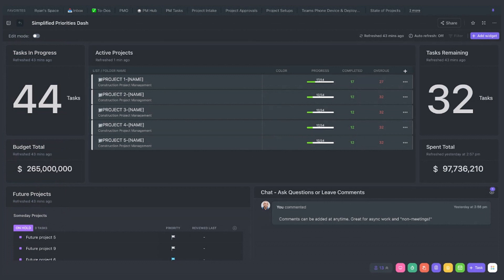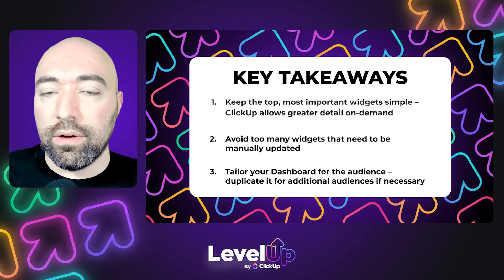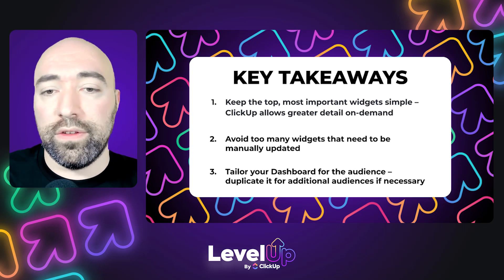So great to keep the dashboard nice and simplified, and tailored for your specific audience. Make sure you know who you're presenting to and what kind of information they want to see, and you'll be set for all your dashboards going forward. Let's take a look at our key takeaways. Keep those top, most important widgets simple and prominently displayed. Make sure they're named appropriately so they convey exactly what you want to show, because ClickUp does allow you to dig into the information on the widgets if you want to see additional detail.